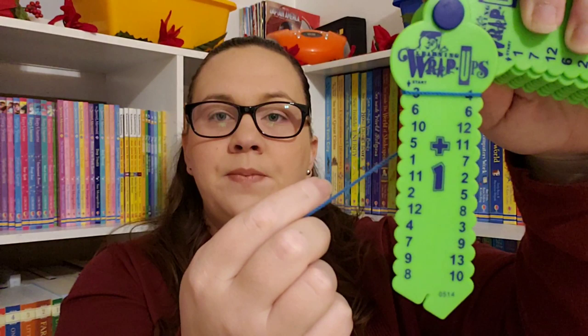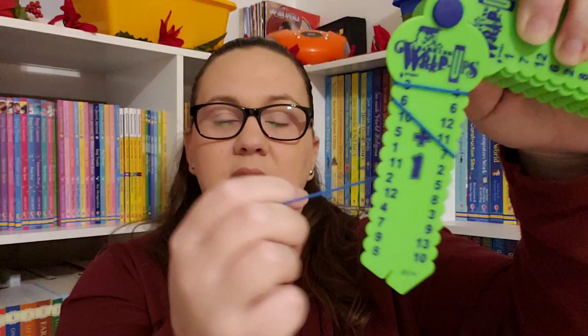Another really great option is Wrap-Ups. They have them in addition, subtraction, multiplication, division, and states and capitals. What's really awesome is that they're self-checking. For instance, with addition going one through ten, you wrap the string — say, three plus one to four, then six plus one to seven — and keep going. When you flip it over, there are grooves on the back and your string should cover them all, so you can check your own work.